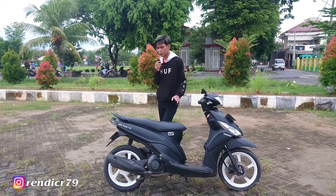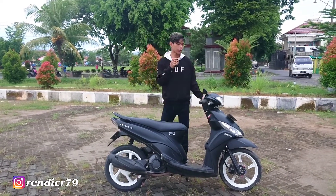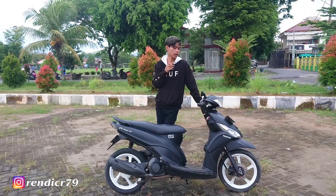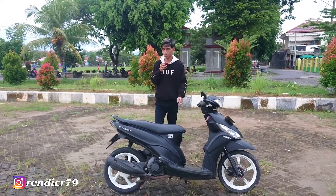Kalau kalian bisa rutin, motor ini cocok karena sangat irit. Mungkin di video selanjutnya saya akan ngetes: segelas bensin kira-kira bisa menempuh berapa kilometer. Nanti kita akan tes menggunakan motor Mio ini.